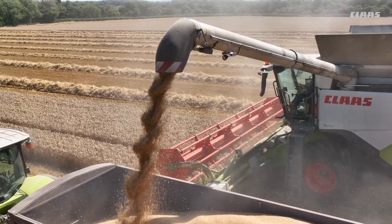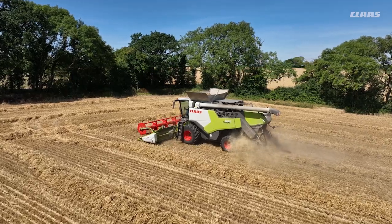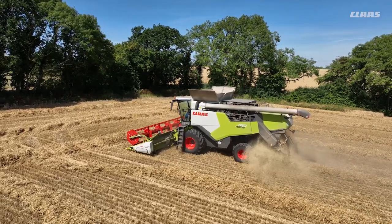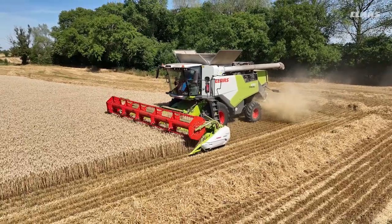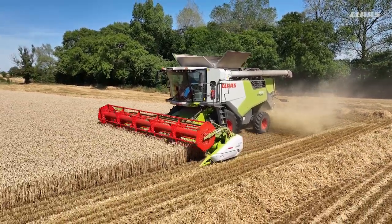For a number of years we've been using variable rate drilling and some variable rate fertiliser spreading. This Combine with Telematics now completes that circle and allows us to use yield mapping to help us build an overall picture.